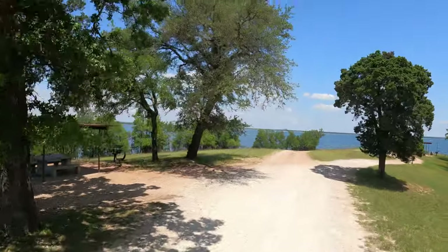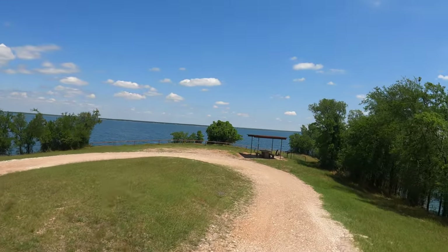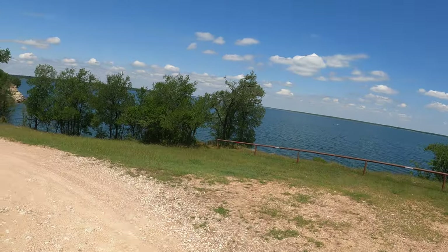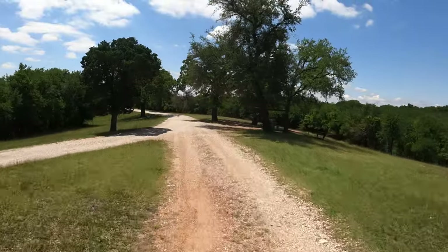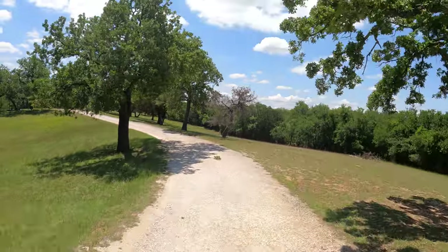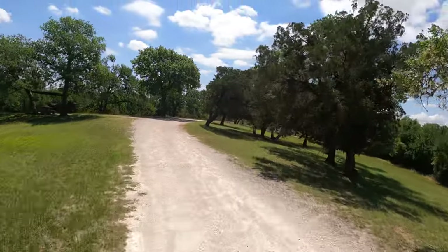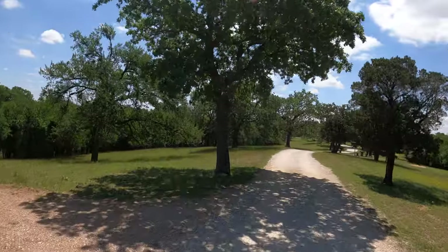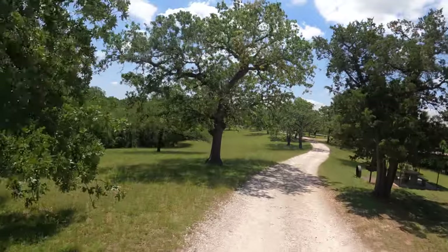But there again, you get some really nice views. Oh, that's a rough road. I need some shocks on Little Red — rear shocks. I have front shocks.